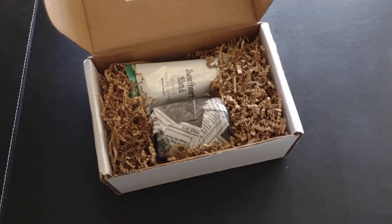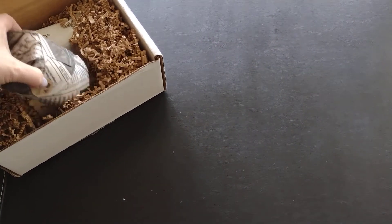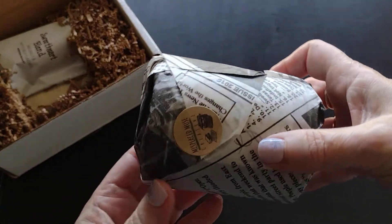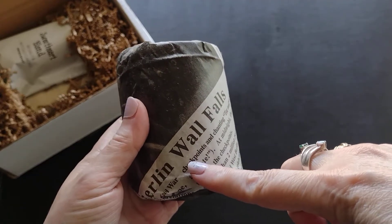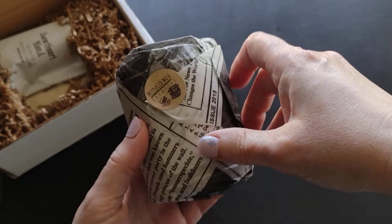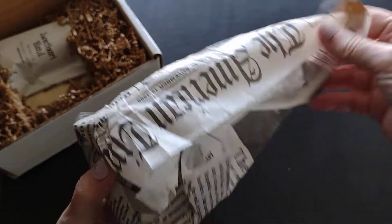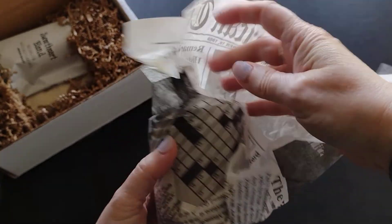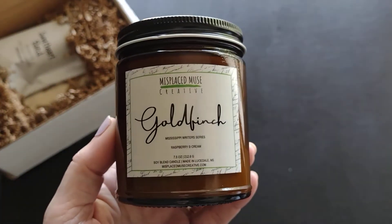Alright, let me pull out the card. Wow, so much fun stuff! The first item I'm going to pull out is the candle. Can I say I love the way this is packaged? It's wrapped in tissue paper that has newspaper print on it — how fun is that?